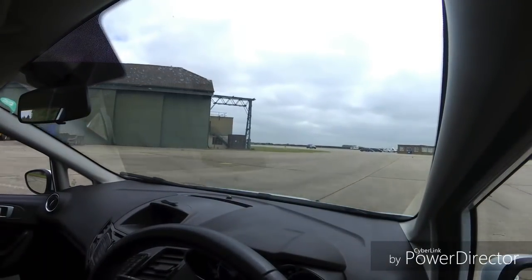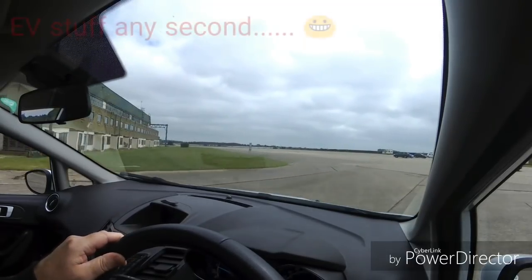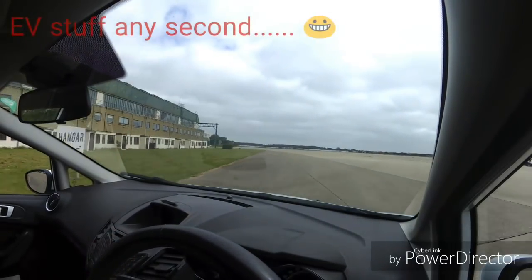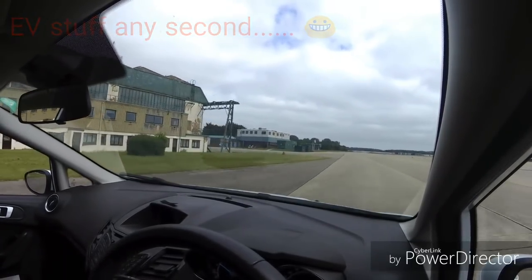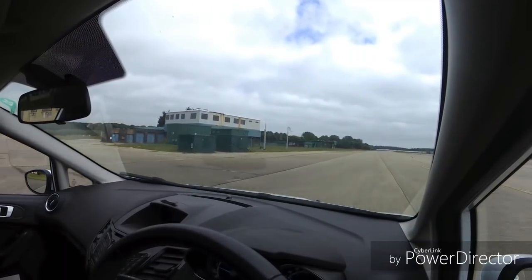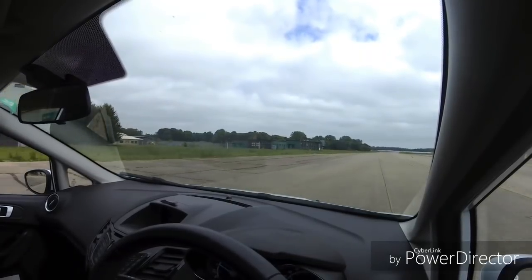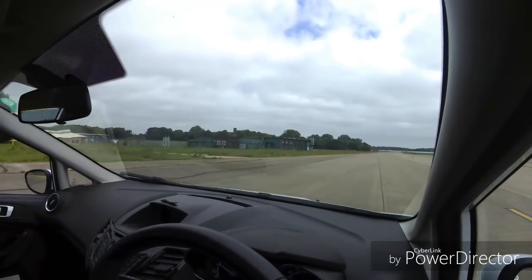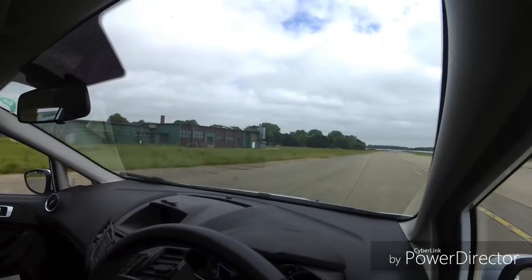There are people going round. This would be a fantastic place to come and test drive cars, if only we had decent access to it, but we don't. Anyway, I haven't come here just to show you RAF Coltershall.